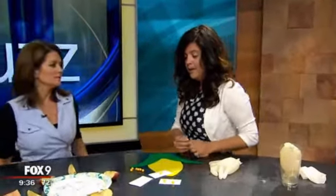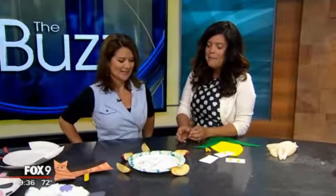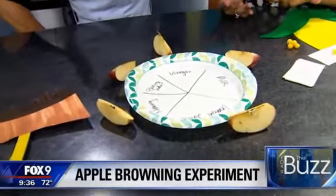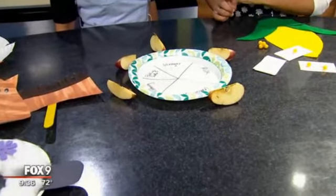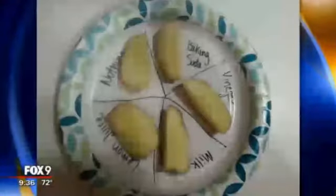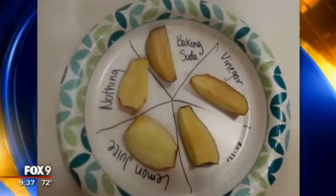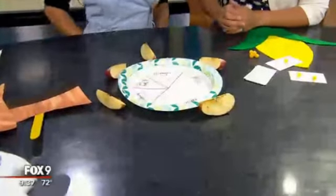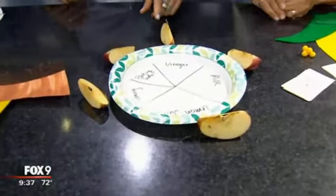Kids love corn — although those with braces have to be careful! This apple browning experiment is really fun. You can take the kids through the horticulture section at the State Fair and teach them about Minnesota-grown apples. Cut up the apples and put them in different liquids: lemon juice, milk, baking soda, and vinegar. Give it a few days and it shows them how the apples brown through oxidation. Lemon juice will protect the apple from browning — actually it's vinegar that works best.